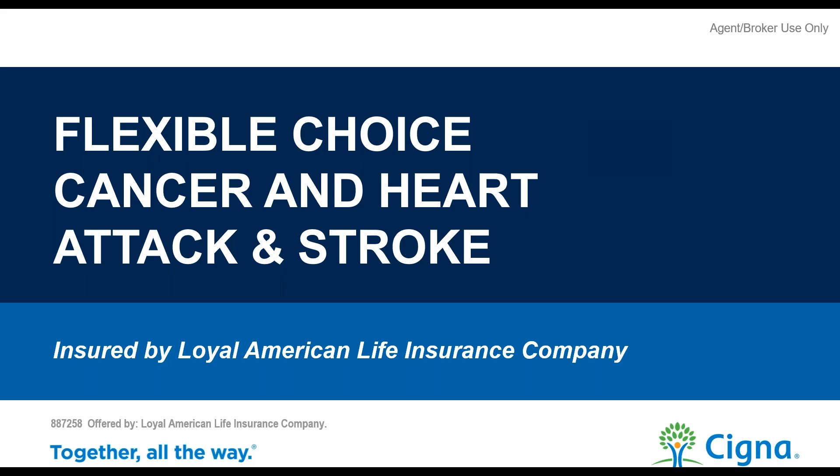Today we are going to learn about Cigna's new Flexible Choice Cancer, Heart Attack and Stroke product — the new 2.0 product they just rolled out. We've got our regional sales rep, Jim Codney with Cigna, who is going to do this webinar for us. Jim, thank you for being with us today.